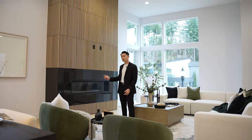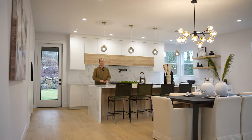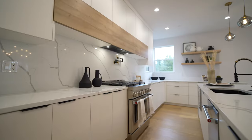My favorite part about this living room is this linear fireplace with the wood paneling surround. I also love these floor-to-ceiling windows. Stepping into the kitchen, you have a massive quartz island, seating for four, beautiful stainless steel appliance package with very minimalistic design.